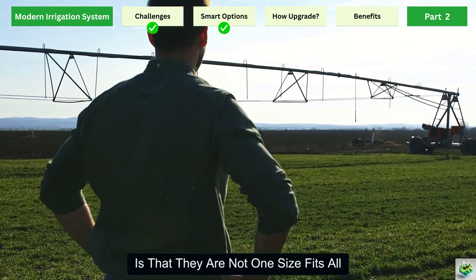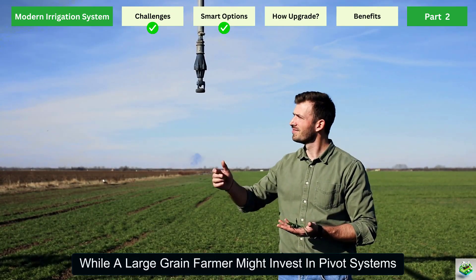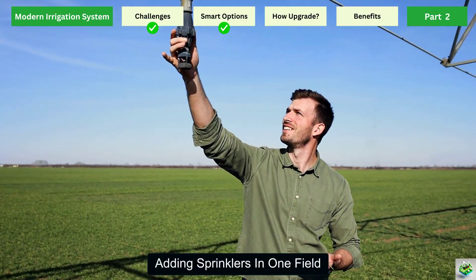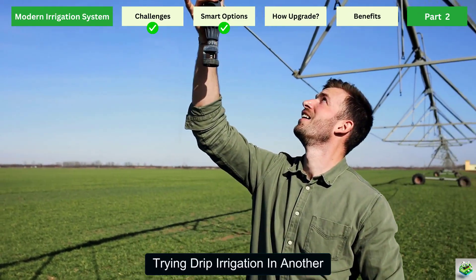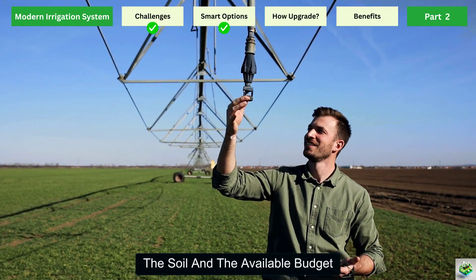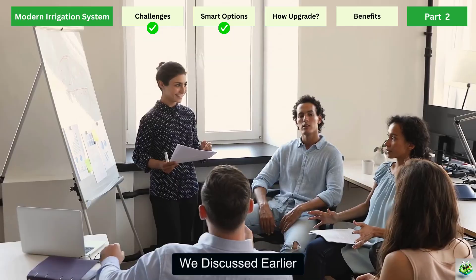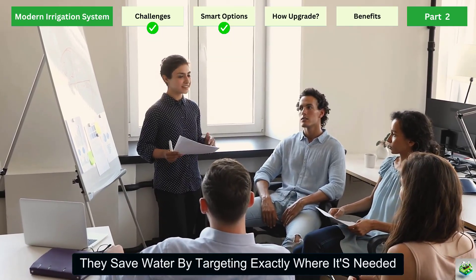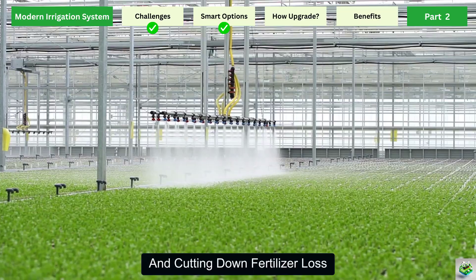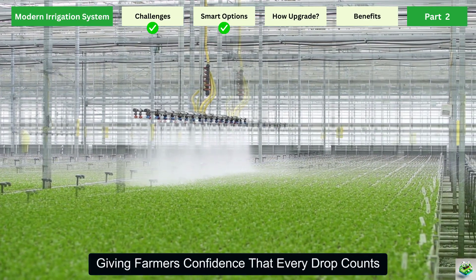The beauty of these modern options is that they are not one-size-fits-all. A small vegetable farmer can start with a simple drip kit, while a large grain farmer might invest in pivot systems with solar integration. Even traditional farmers can upgrade step-by-step, adding sprinklers in one field, trying drip irrigation in another, and then gradually adopting smart technologies. The key is to match the system to the crop, the soil, and the available budget. What's common across all these systems is their ability to save water by targeting exactly where it's needed, save time by reducing manual labor, and save money by improving yields and cutting down fertilizer loss.